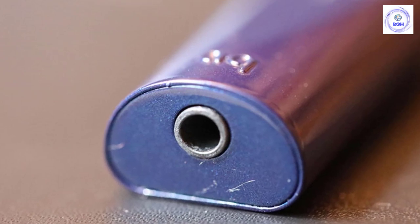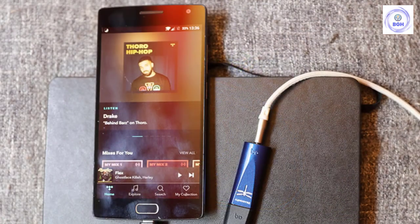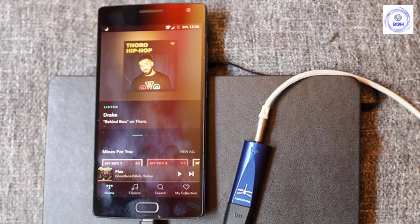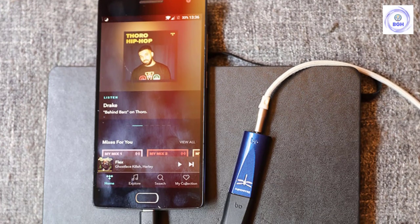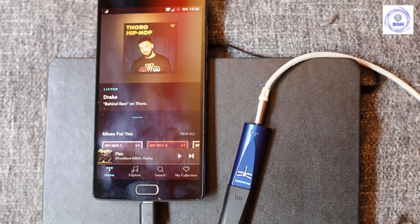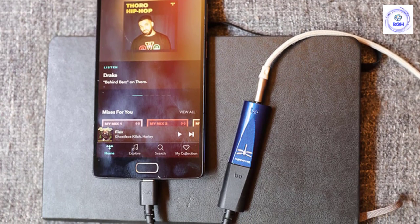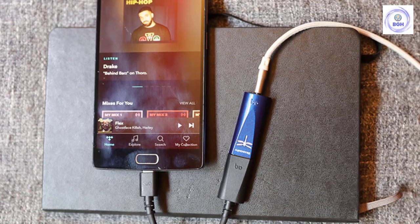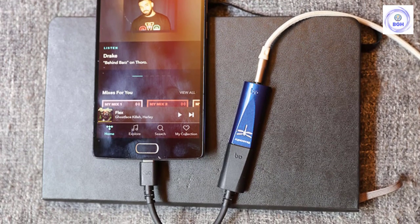You'd have to perform specific tests to measure the noise levels — not something we have the budget or expertise for — but we believe we could hear the difference. We tested the Dragonfly Cobalt against both our laptop's headphone output and a Bluetooth-based DAC, the Blue Wave Get. The Cobalt's sound felt significantly cleaner and more realistic than both, and in the case of the headphone output, that goes double.